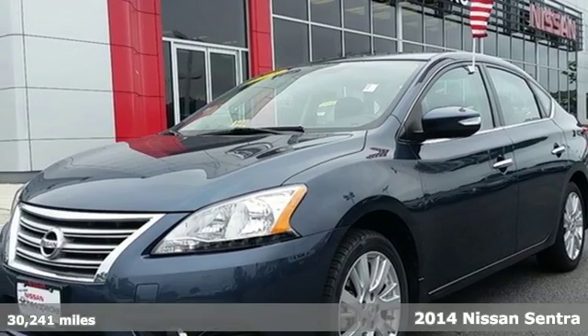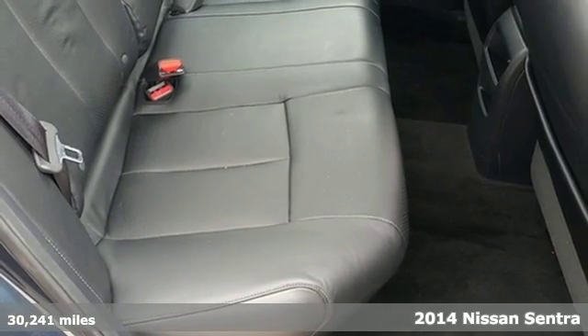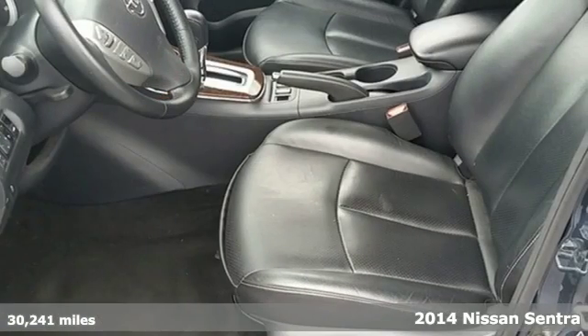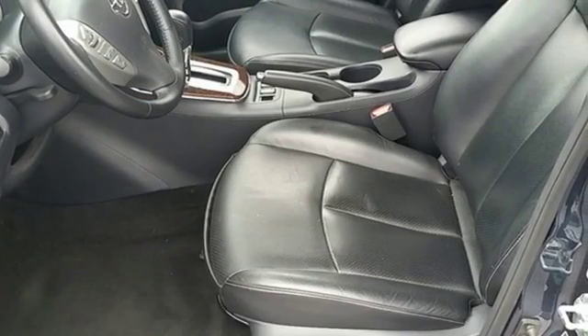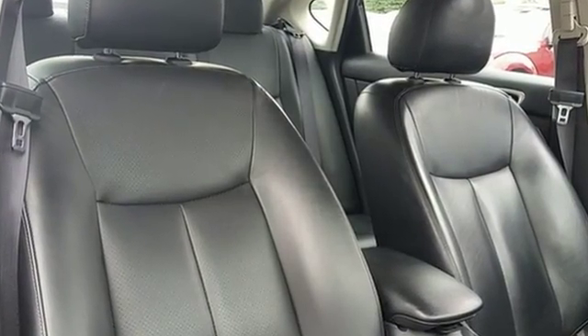It's a 2014 Nissan Sentra. Be ready for your next road trip with this fuel-efficient, comfortable Nissan. The tire pressure monitor, multiple airbags, anti-lock brakes with brake assist, and electronic stability control have you covered in the safety department.